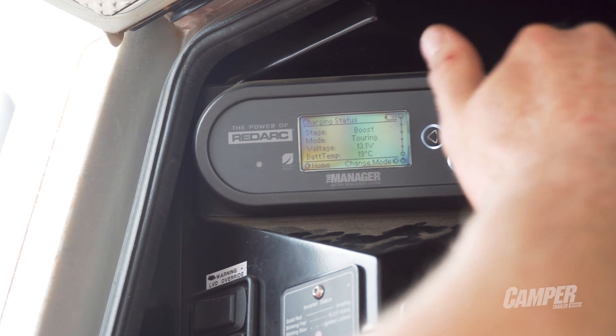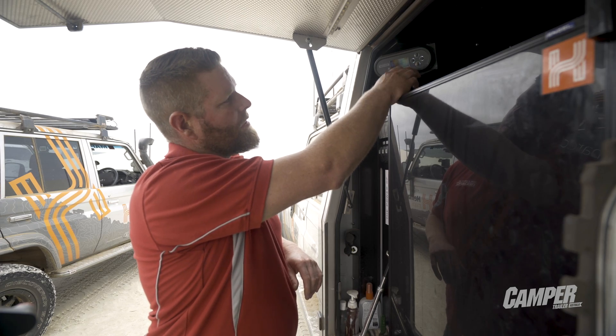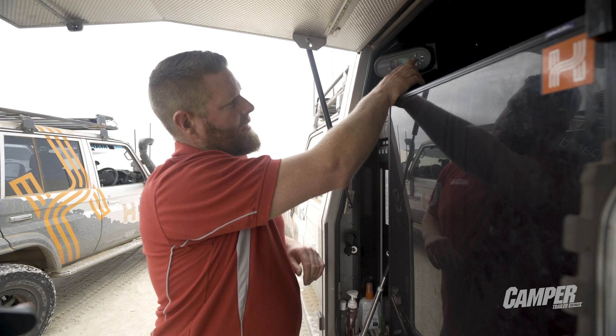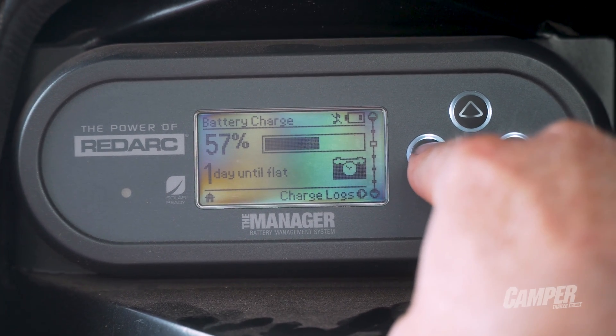It will revert back to its home screen and you can change that home screen to be whatever you want. If you don't want to see the state of charge all the time, you can scroll through and change it so that your home screen is the time and date — just hold down the button and now this is our home screen. Time and date's not very interesting, so I think we'll go back to just having it as state of charge.